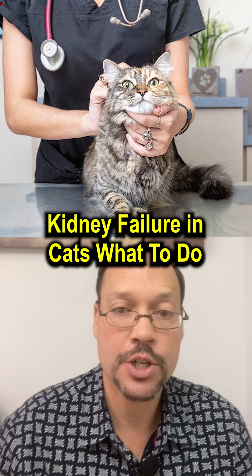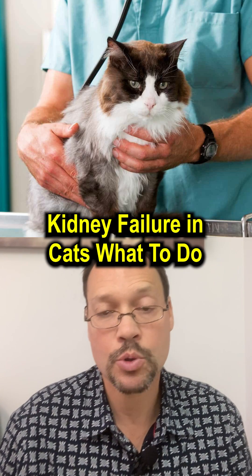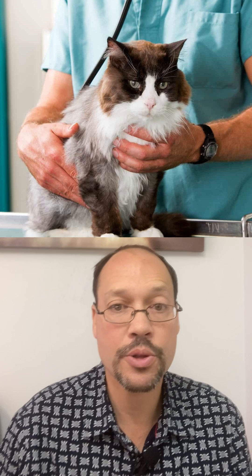If your cat has kidney failure, there are a couple of things you're going to want to do. First, you want to get them to a vet and visit two to three vets. The reason is that everybody treats cats with kidney disease a little bit differently — somebody knows something the other vet doesn't know, because there's so much unknown information out there.